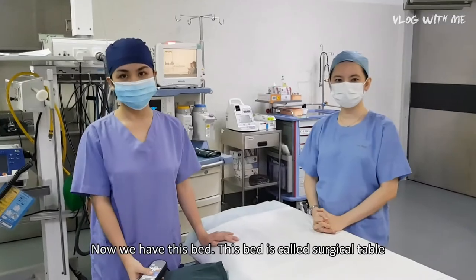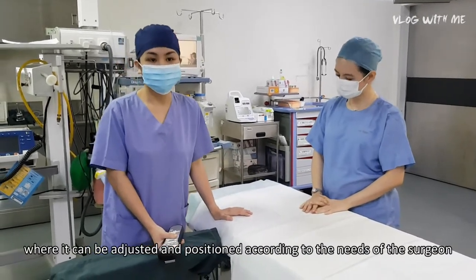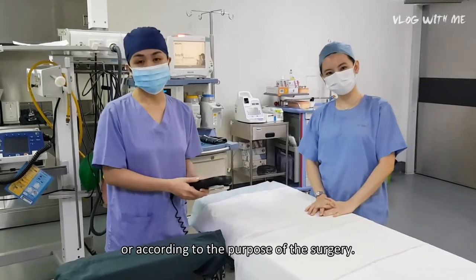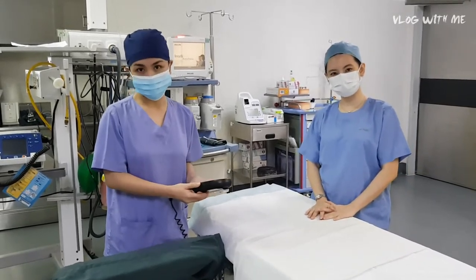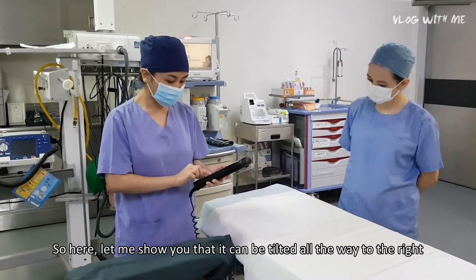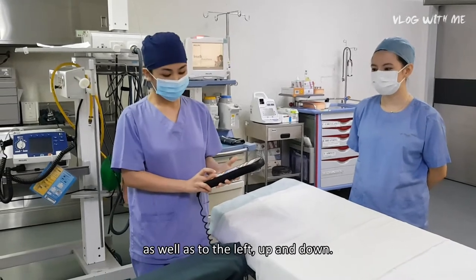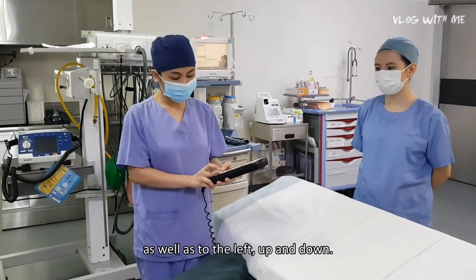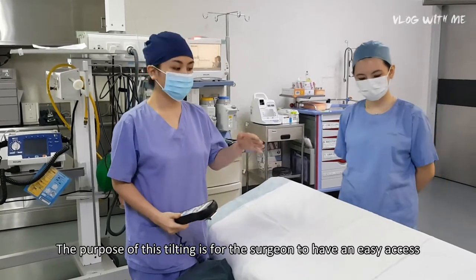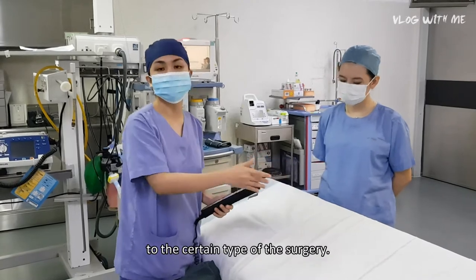We have this bed called the surgical table, which can be adjusted and positioned according to the needs of the surgery or the surgeon's requirements. It can be tilted all the way to the right, to the left, up and down. The purpose of this tilting is to give the surgeon easy access for certain types of surgery.